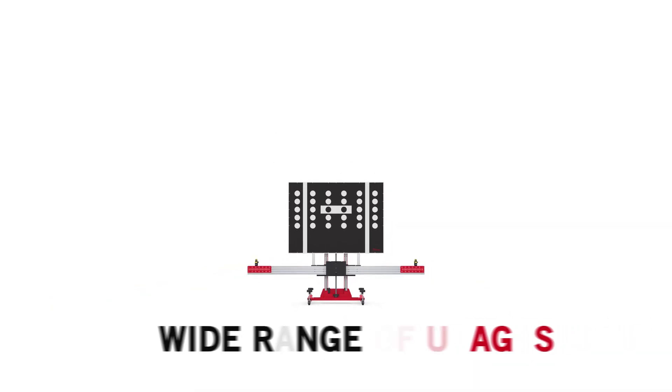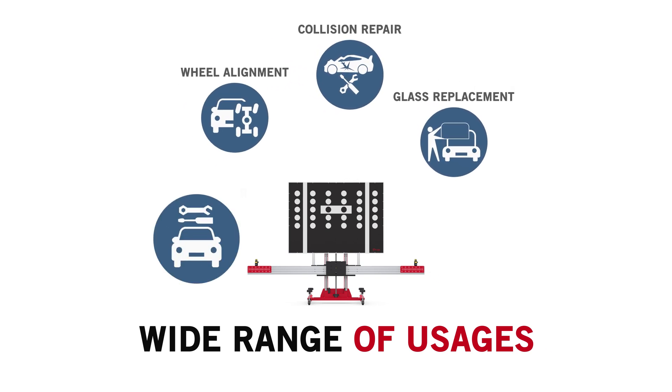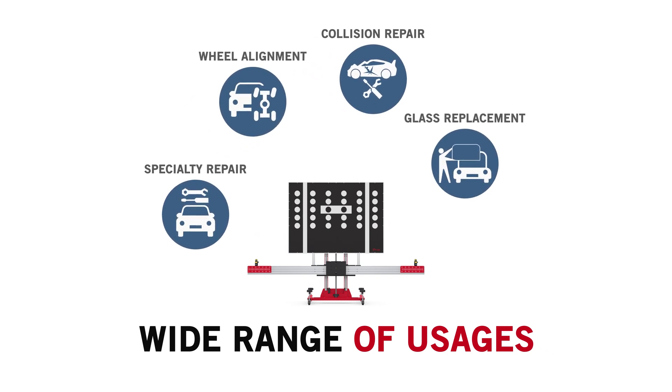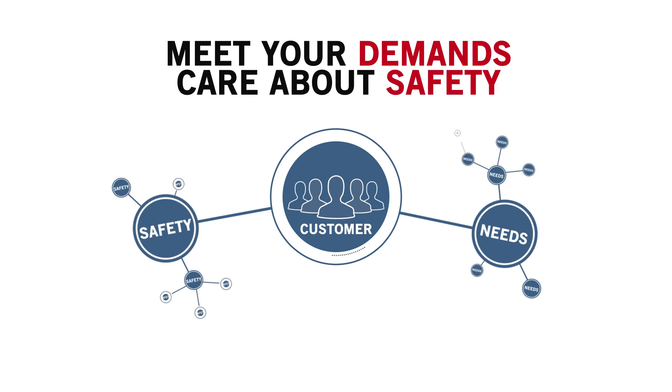This adaptability Autel provides is the solution that glass replacement, collision, alignment, and specialty repair shops require to keep their ADAS calibration service current and accurate. It also helps to meet the growing needs and safety concerns of their customer base.